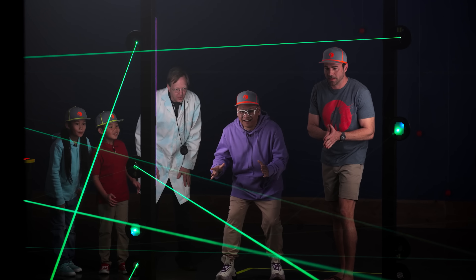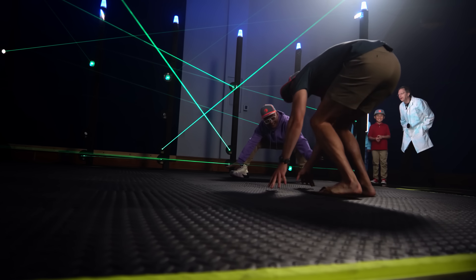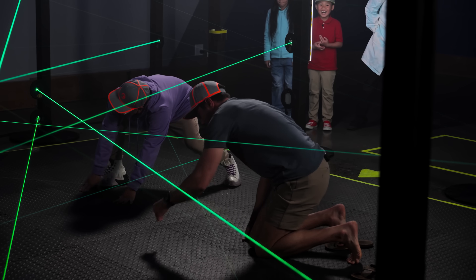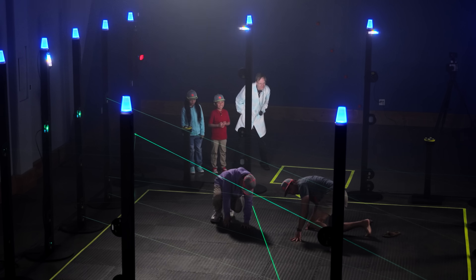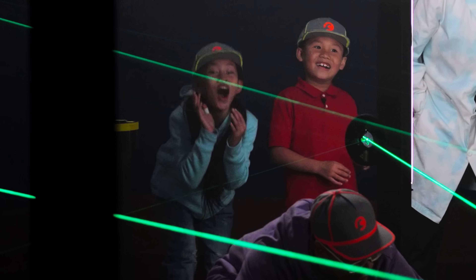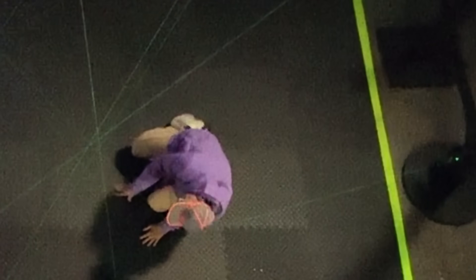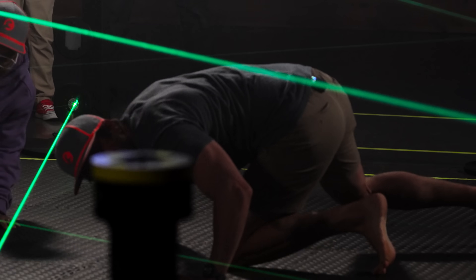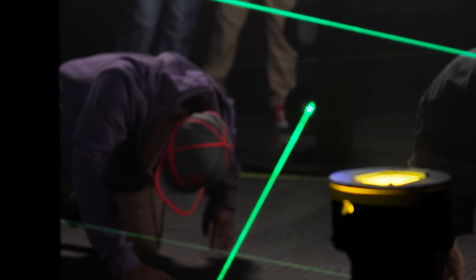Ready in three, two, one, go! Don't hit the beams. Oh, this is too easy. Oh, Max! Was that me? It must have been you. I don't see it near me. Oh, Max! Oh no — I'm hearing a lot of beeping. That is you. It may have been me.